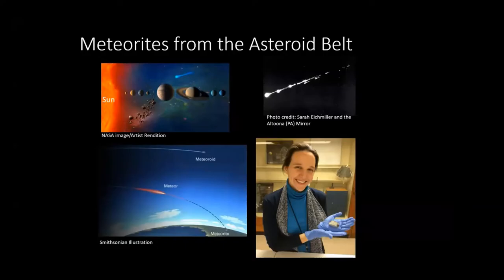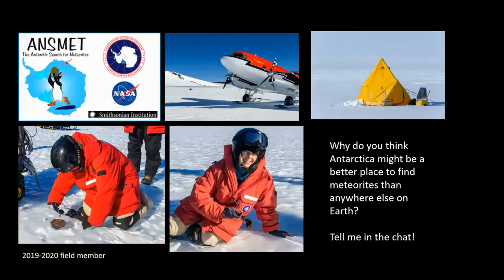Almost two years ago I went to Antarctica through New Zealand to search for meteorites. I usually get asked why do we go to Antarctica? I wanted to ask you in the chat why you think Antarctica might be a better place to find meteorites than anywhere else on Earth. We were in the remote field, deep in the Transantarctic Mountains. We lived in tents — my team was there for a month by ourselves, nobody else around for hundreds of miles. Just the eight of us on our team, but we found lots of meteorites and it was incredibly fun.